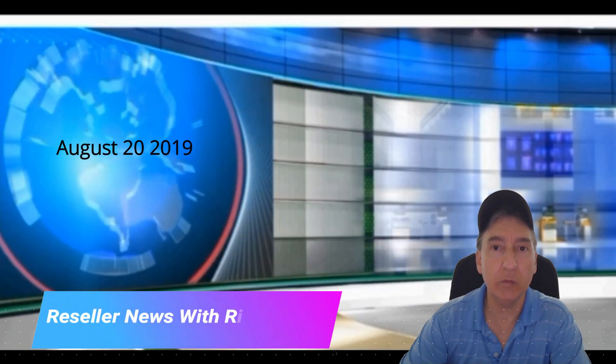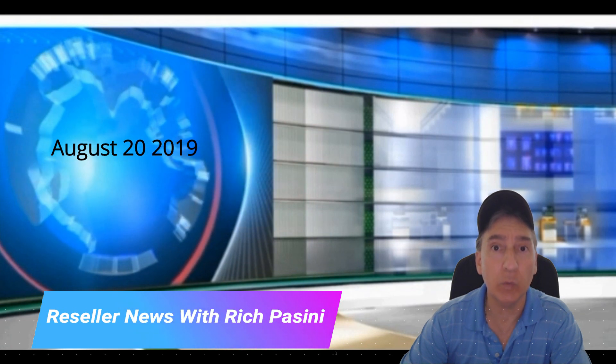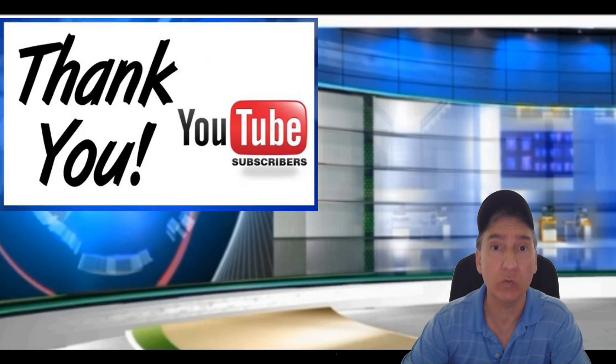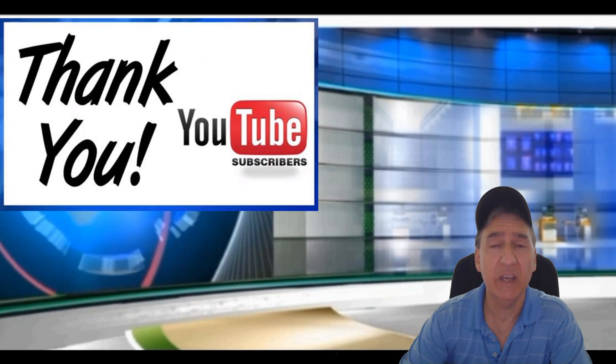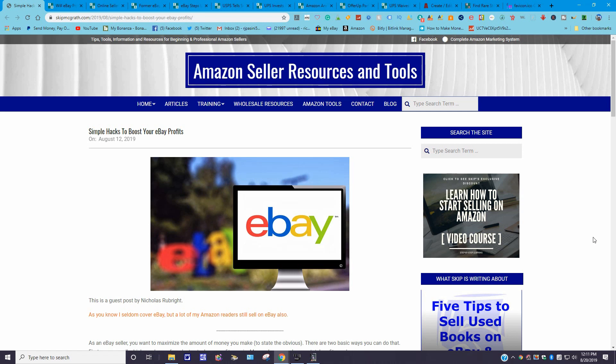Hi and welcome to Reseller News. My name is Rich Bassini. Today is August 20th, 2019. Thank you for tuning in. I just want to start off by saying thank you to all the new subscribers who have recently subscribed to my channel — it is greatly appreciated. I hope you like the content and come back for more.